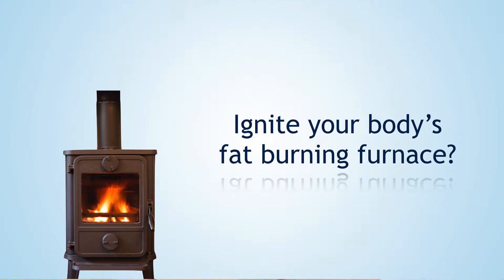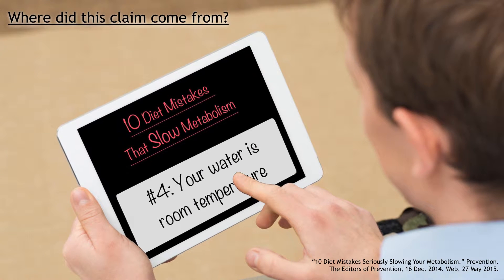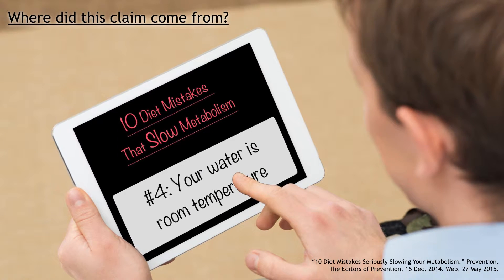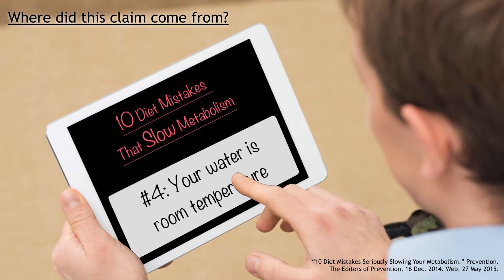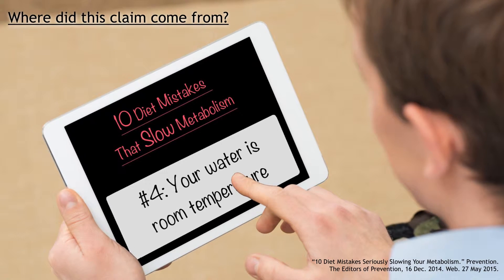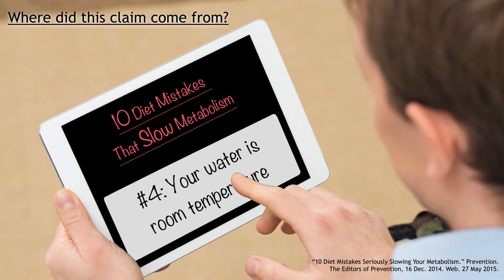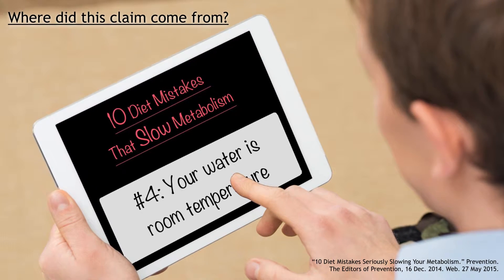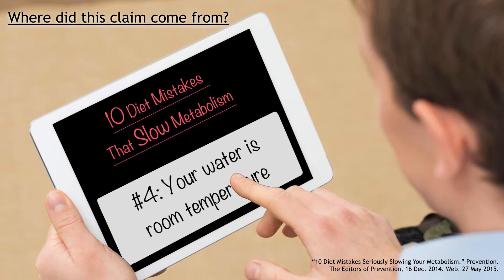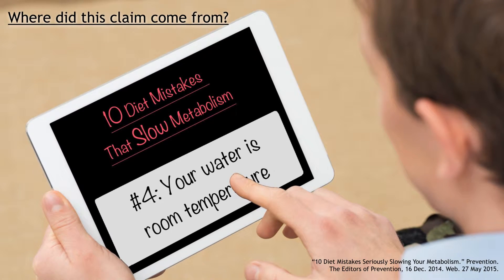One of these online reports was titled '10 Diet Mistakes That Slow Metabolism.' The article cites some research that reads as follows: German researchers found that drinking six cups of cold water a day — that's 48 ounces — can raise metabolism by about 50 calories per day, enough to shed five pounds in one year.